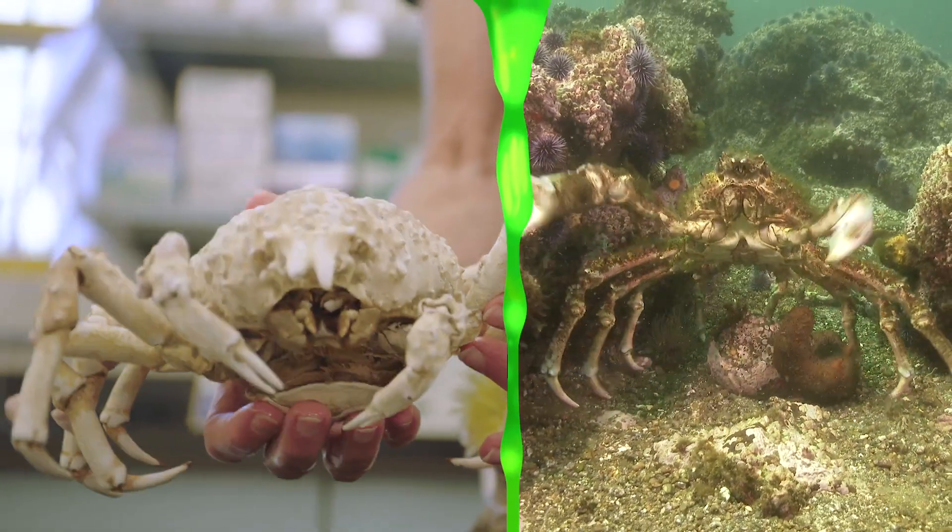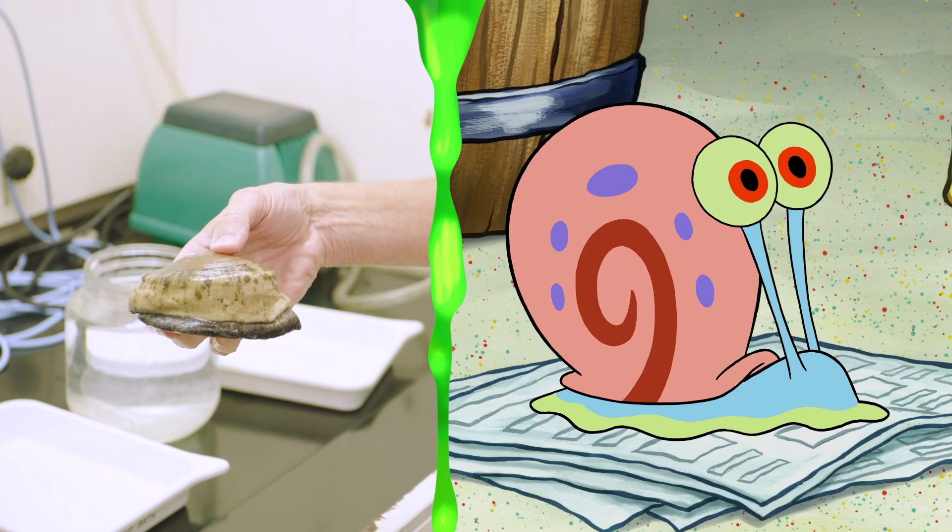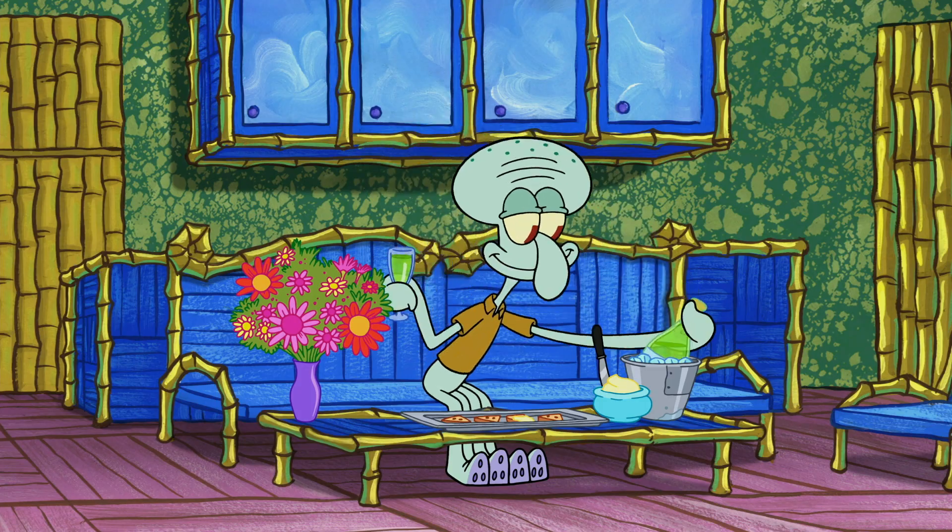We have things like shrimp, crab, and snails alike. We even have things like octopus — relative of Squidward!